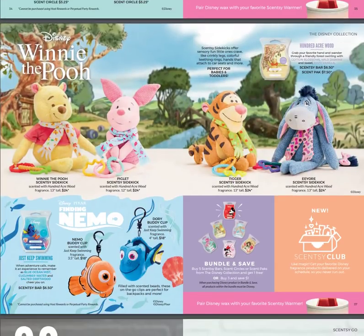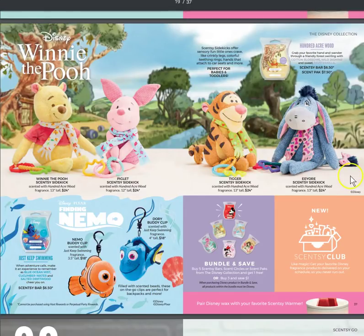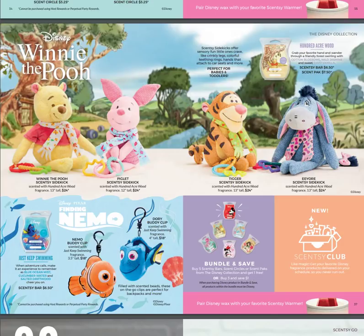We also have the Winnie the Pooh 100 Acre Wood collection — Winnie the Pooh Sidekick, Piglet Sidekick, Tigger Sidekick, and Eeyore Sidekick are all available. Tigger and Winnie the Pooh are also available as Scentsy Buddies while supplies last. At the bottom there's Nemo Buddy Clip and Dory Buddy Clip, and Just Keep Swimming is one of the new scents released with the Finding Nemo collection.